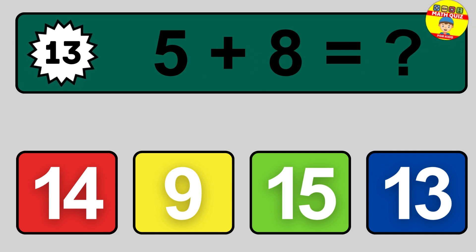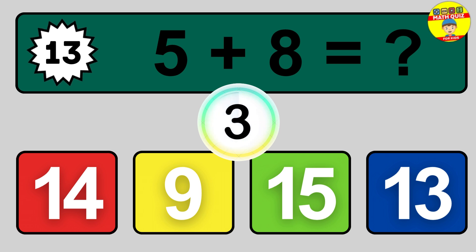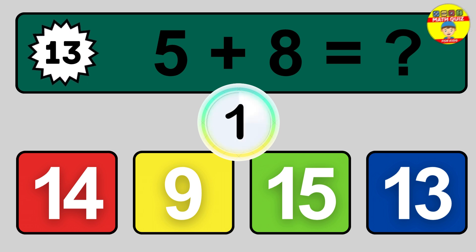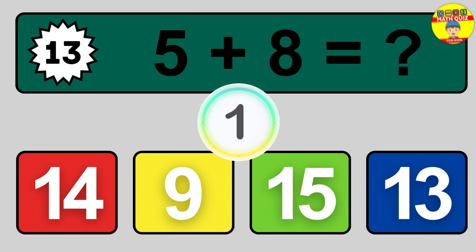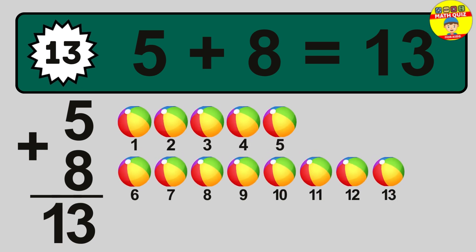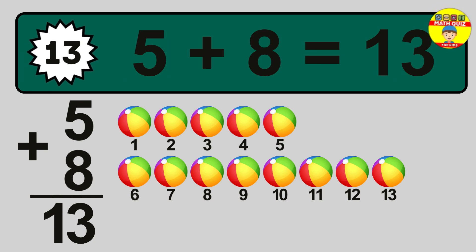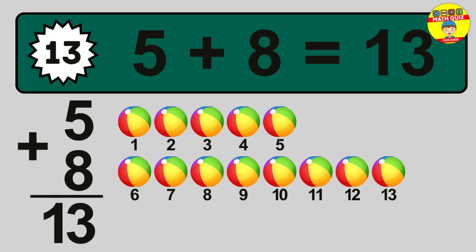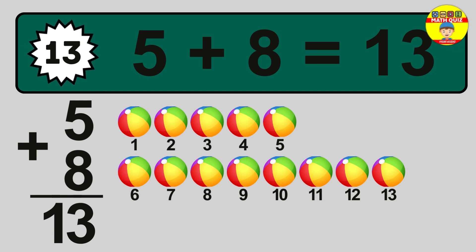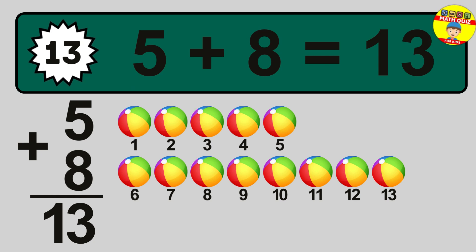Question 13. 5 plus 8 equals what? So the answer is 5 plus 8 is 13. Let's count it: 1, 2, 3, 4, 5, 6, 7, 8, 9, 10, 11, 12, 13.